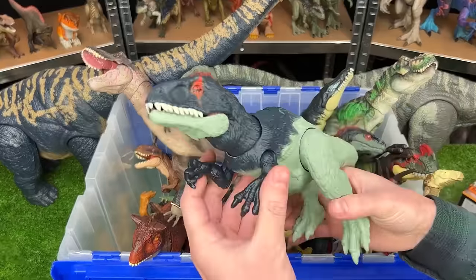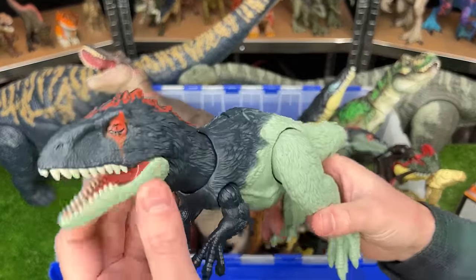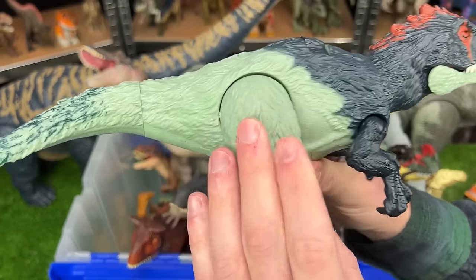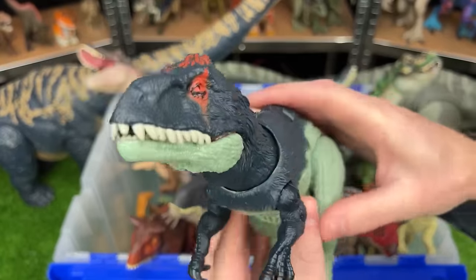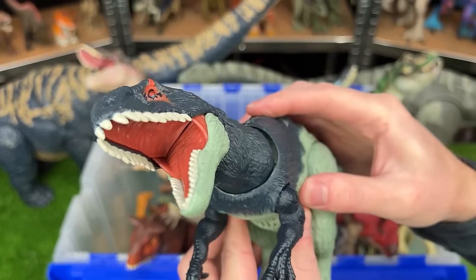The next new figure is this Wild Roar Eocarkaria figure. It features the feather texturing all over its body, it's got some bright coloring along its head, and a slide lever action for different chomps and sound effects.